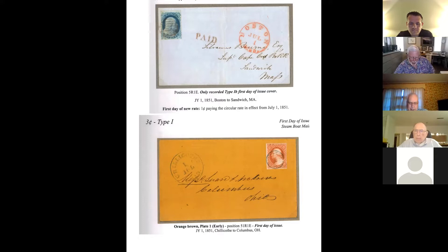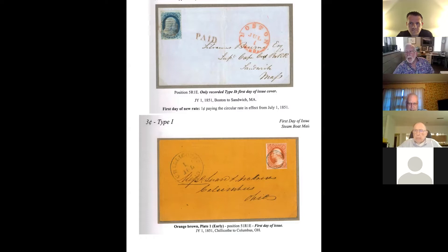After these two, and before the Columbian issues, there are only two or three more covers that are incidentally canceled on the first day of issue.